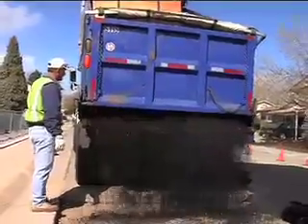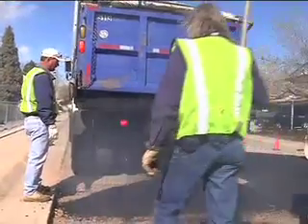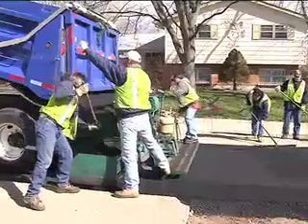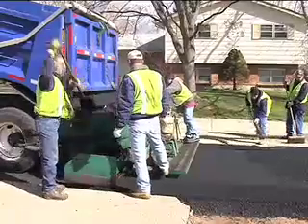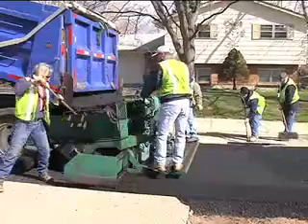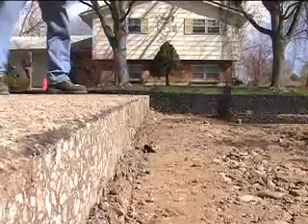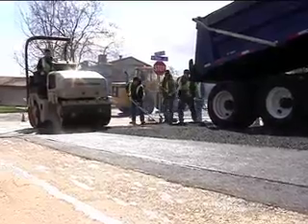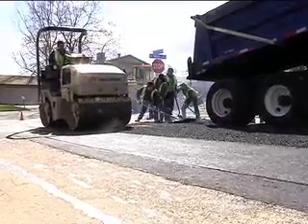But hot patch isn't always available from the companies the city must buy it from, and sometimes it isn't right for the job. They aren't making it all the time, especially in the winter, and it does not stick in some of the smaller holes very well. Hot patch can be a more permanent solution for some jobs, though. With a hot mix patch, we will actually saw cut the pavement, remove asphalt, and put in a material that we then compact, and it will be a permanent smooth patch.